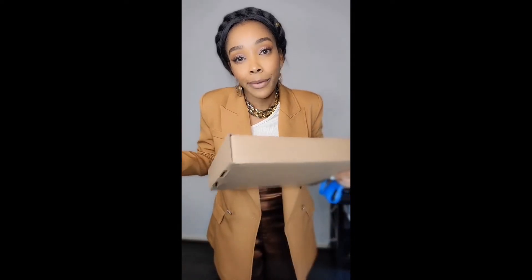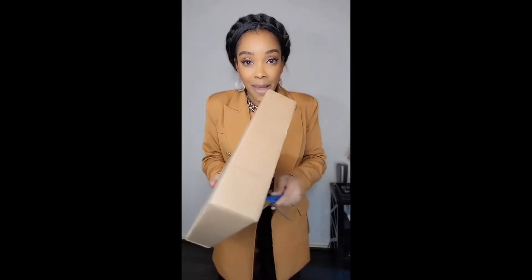Alright guys, I finally got my Telfar purse! Oh my gosh, I've been trying to get this purse for a while. I'm going to open the bag together with you. Thanks for liking, commenting, and subscribing. This is a journey we're going to do together - we're hanging out. I'm excited! It came in this box. I actually wish I would have ordered the big one but I got the small one. Okay, so this is my bag.